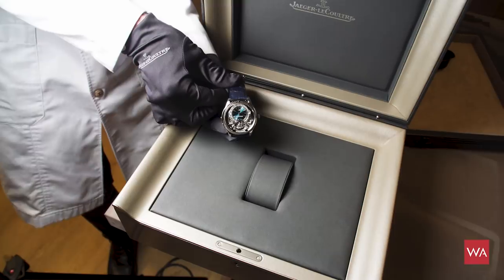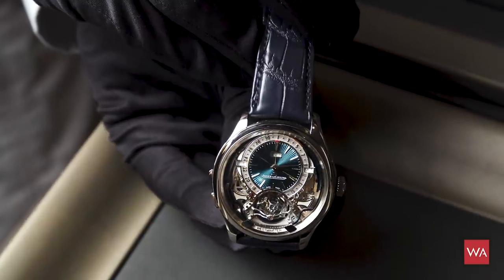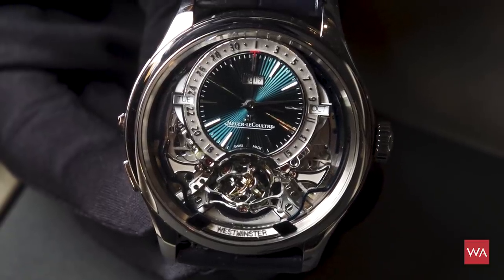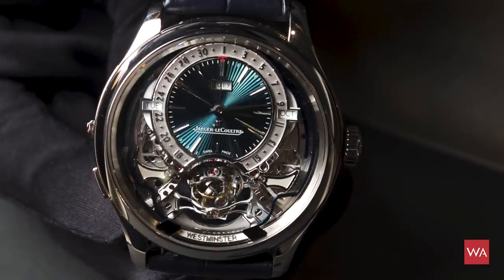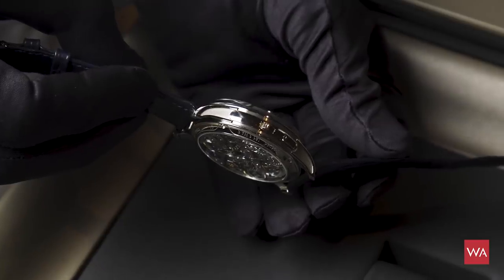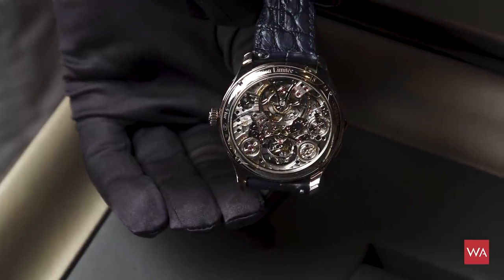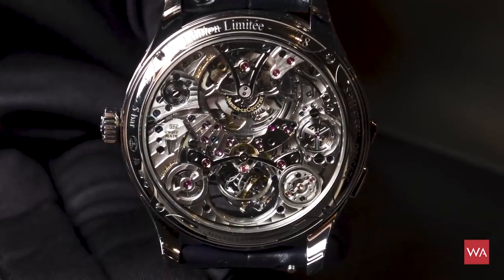He's not as nervous as I am — he's used to it. So it's a Gyro Tourbillon, a three-dimensional tourbillon that we created in 2004, where everything is in a cage and the cages turn around on two axes, so that you can compensate the effect of gravity in any position — a tourbillon that works on the wrist and not only in the pocket. But it's actually a miniaturized version of the gyro tourbillon, so that we have more space for the other complications, while keeping the same accuracy thanks to a constant force, so there's a constant supply of energy.